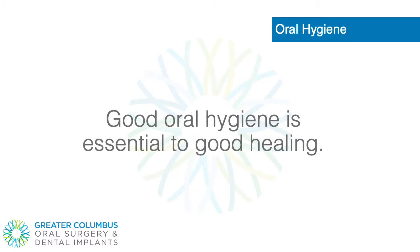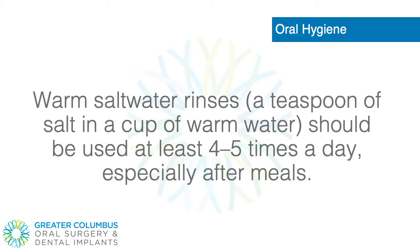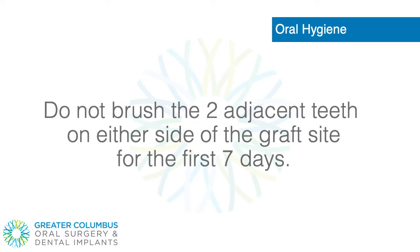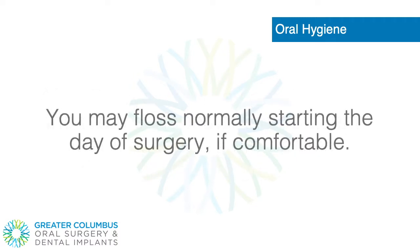Oral Hygiene. Good oral hygiene is essential to good healing. Warm salt water rinses — a teaspoon of salt in a cup of warm water — should be used at least 4 to 5 times a day, especially after meals. If you are given a prescription for Peridex Oral Rinse, rinse for 30 seconds and spit twice per day. Do not brush the two adjacent teeth on either side of the graft site for the first 7 days. After 7 days, you may gently brush the tooth surfaces of the adjacent teeth, as long as the bristles don't disturb the graft site. You may floss normally starting the day of surgery, if comfortable.